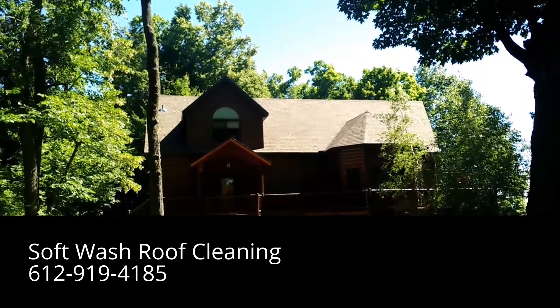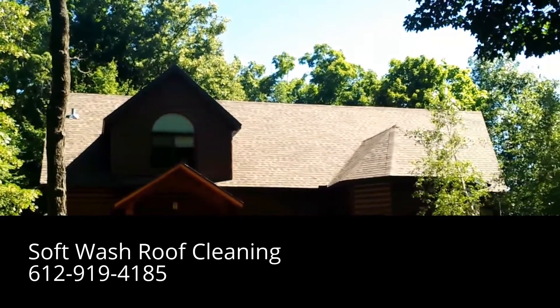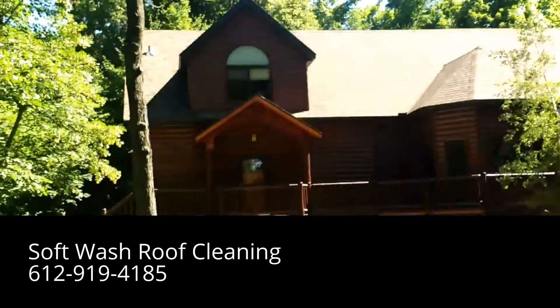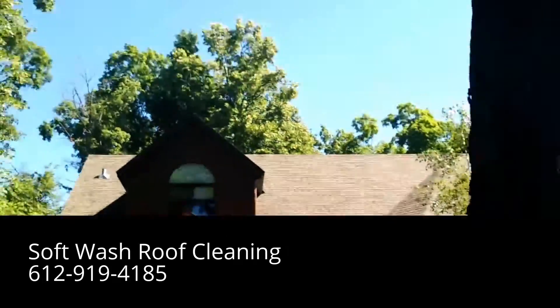Hello everyone, Jesse here with Absolutely Clean Window Washing coming with an after video. As you saw before, the roof was covered in algae, and now you can see the roof looks perfect — beautiful, nice and light and clean as it should be. I can walk over and give you a view of some different angles, but that's probably the best angle I can give you.